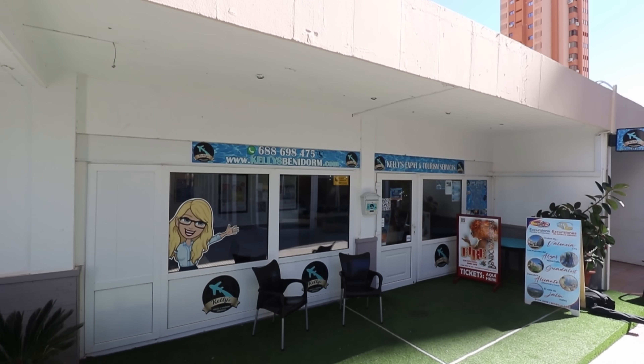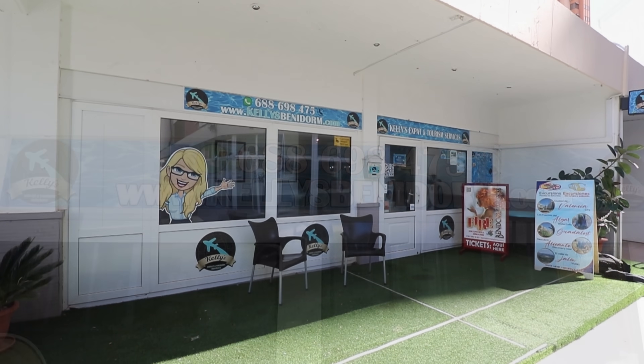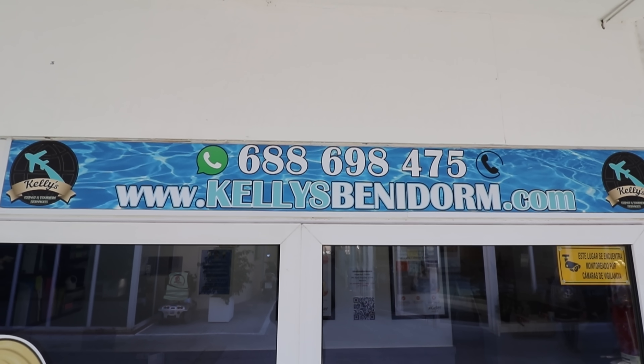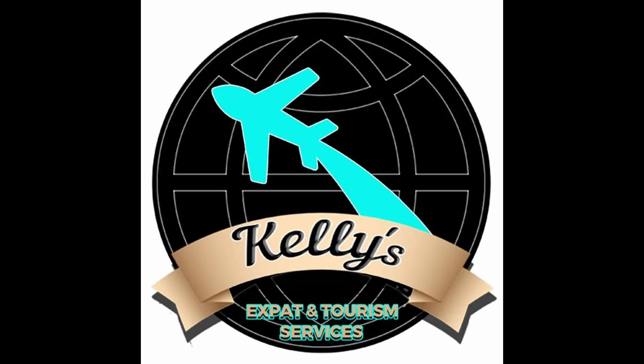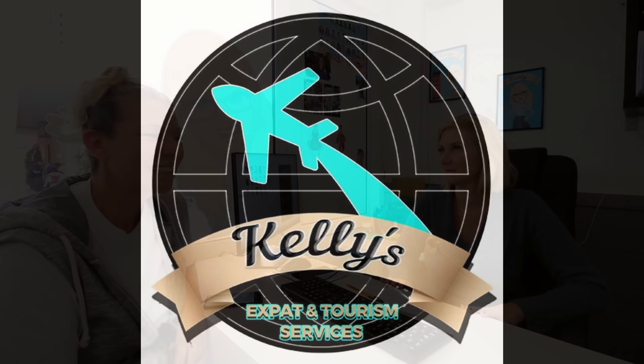Hi guys! The Benidorm Enthusiasts here and today we're covering quite a complex subject. It's beyond my area of expertise so we found someone in the know who's going to explain things in the simplest way they can. How do you move to Spain from the UK? What are the options available? Let's go have a chat with Kelly from Kelly's Expat and Tourism Services and she's going to go through things with us.